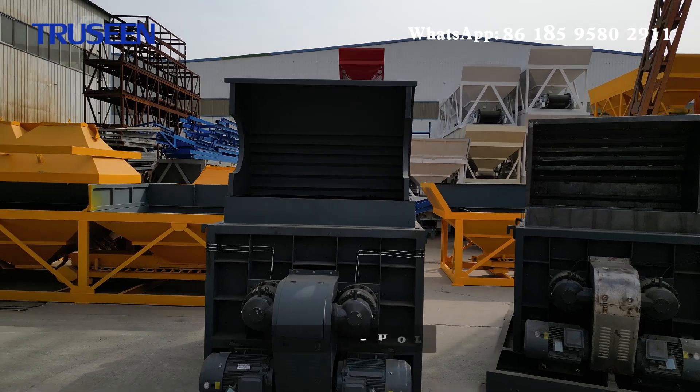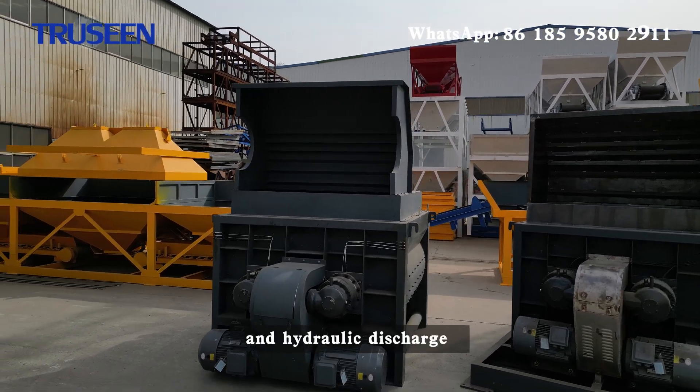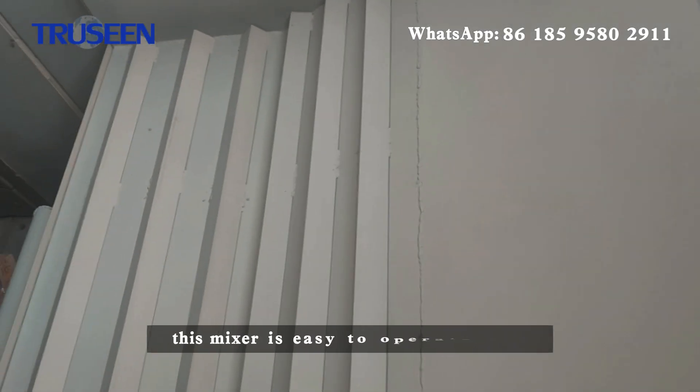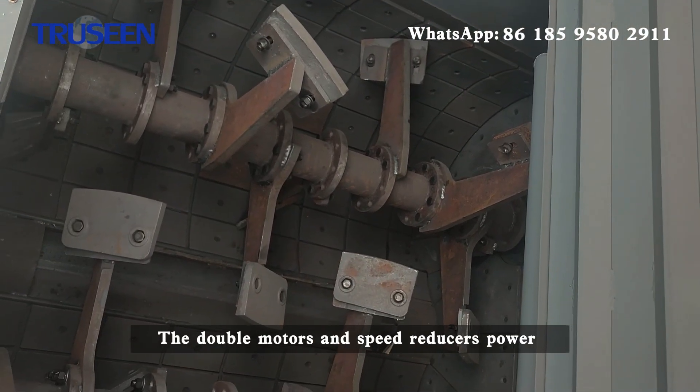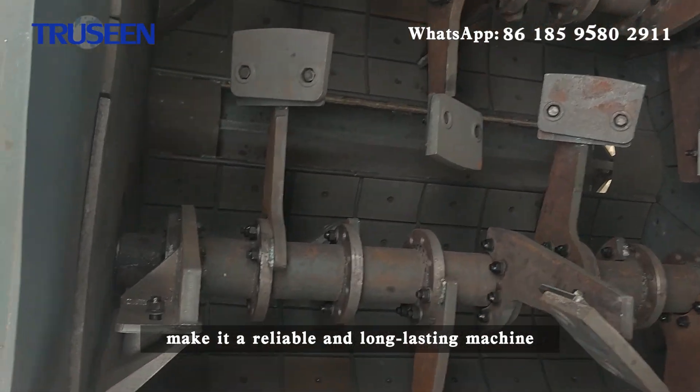With its high mixing evenness, short mixing time, and hydraulic discharge with adjustable door angle, this mixer is easy to operate and maintain. The double motors and speed reducers make it a reliable and long-lasting machine.